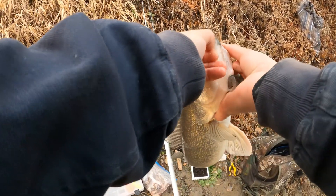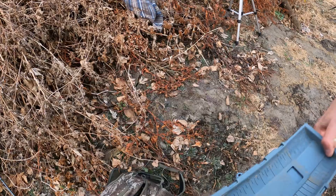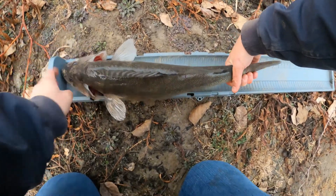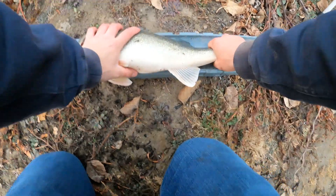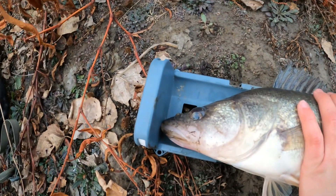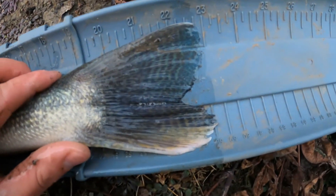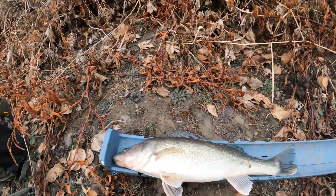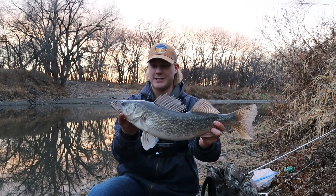Come here, big girl. My previous personal best was 20 and a quarter. You can see nose touching, mouth closed, tip of the tail — 23 inches. Smashed my previous personal best. Personal best walleye, 23 inches. Just whooped my previous personal best by almost three inches. What a tank. First fish, man. I caught a walleye last time, but nothing like this.